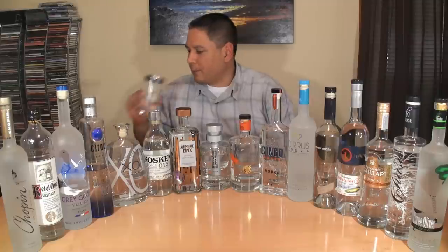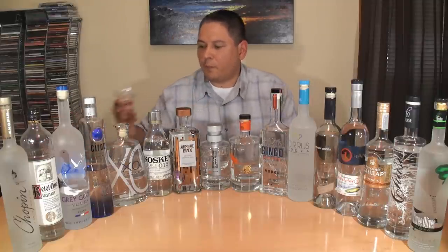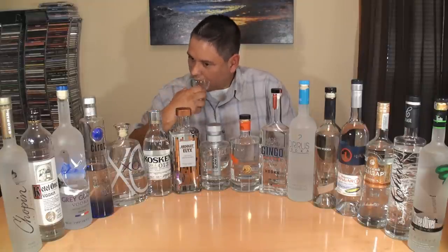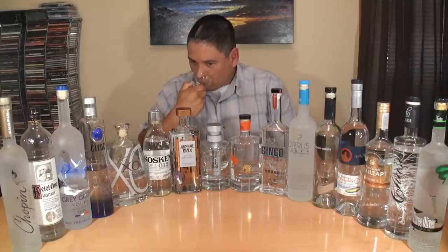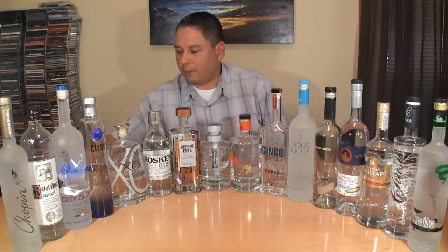Alright, let's get to the nosing. Chopin Wheat — sweet vanilla, a little bit of that cereal grain coming through, and also a hint of the ethanol on that back end. That's about all I get on that one.